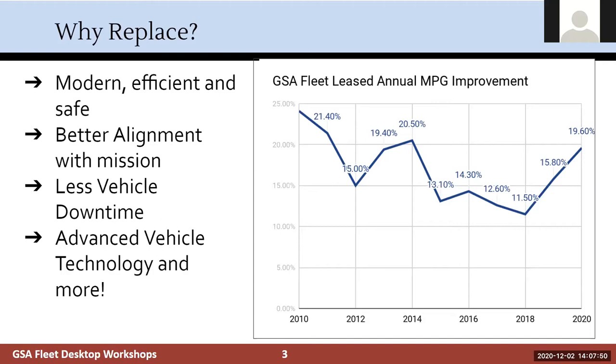The great thing for you all is there's less vehicle downtime when replacing vehicles. We're able to offer programs such as our law enforcement program where we upfit the vehicles for you, so you don't have two vehicles sitting waiting to get upfit. We're also able to offer more advanced vehicle technology if you're replacing your vehicles more frequently.